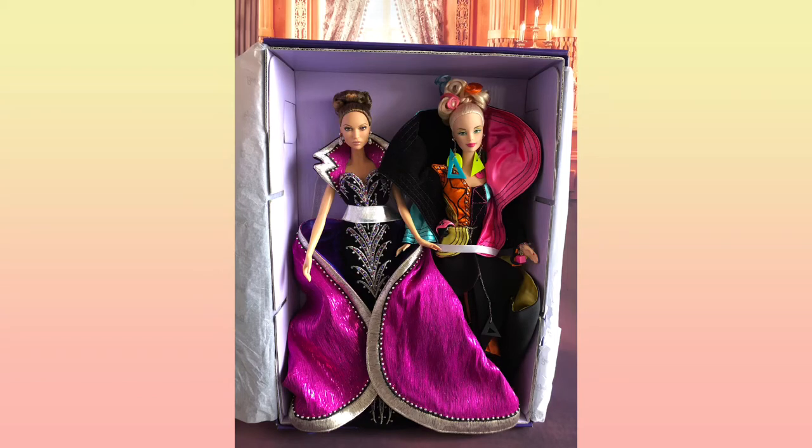Hey everyone, it's me again, Kelvin. As you can see, there are two stunning dolls sharing in this box. So have a guess — which doll am I gonna review today, left or right?